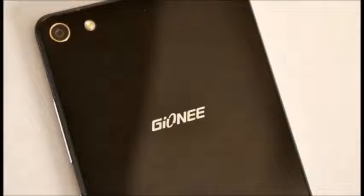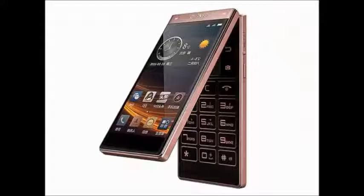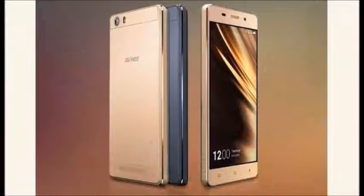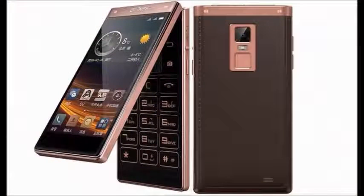The Gionee W909 smartphone. The key features of this smartphone are: it's a 16.5mm thickness smartphone with Android operating system version 5.1, 64 GB of storage, a 4.2-inch display, 60 megapixel camera, 4 GB of RAM, and 2530 mAh of battery capacity.